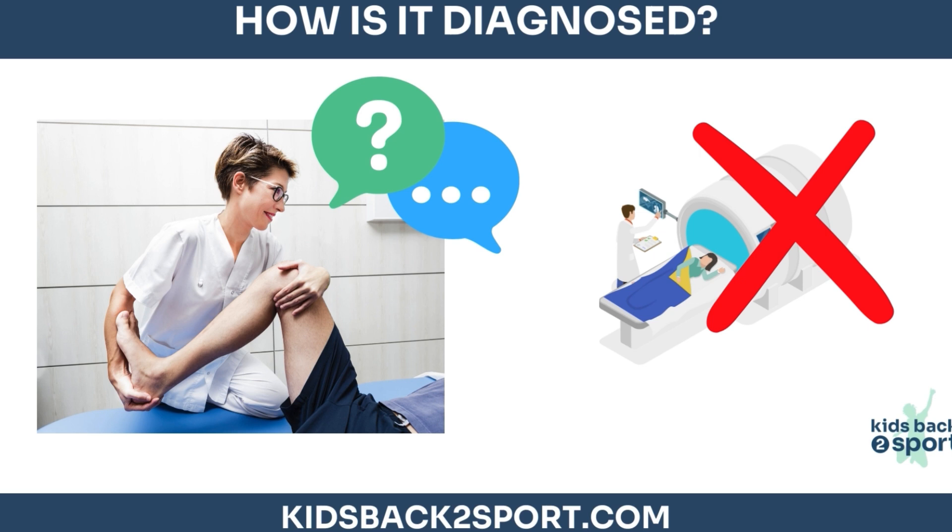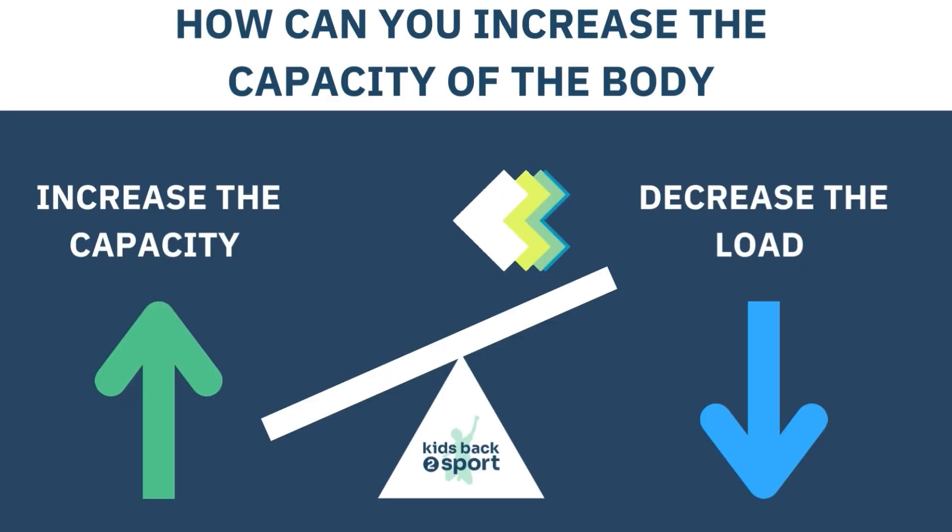A trained health professional will know what signs and symptoms to look for and be able to diagnose the condition without x-rays or scans. They'll ask lots of questions about the symptoms and how the pain behaves. They'll be able to do a series of movements to isolate what structures are contributing to the symptoms and give advice and exercises about how to manage them.